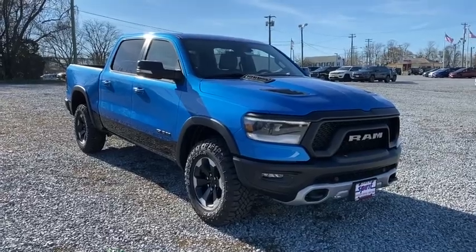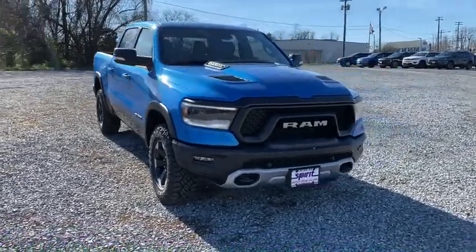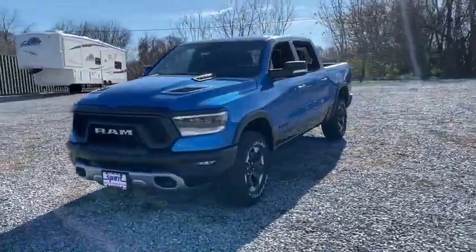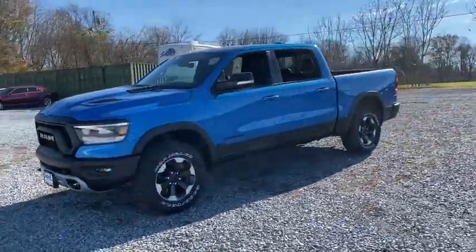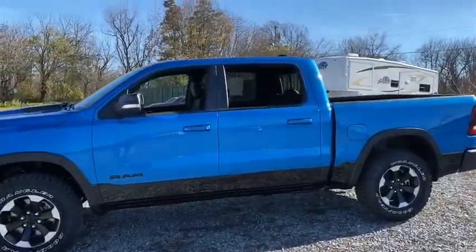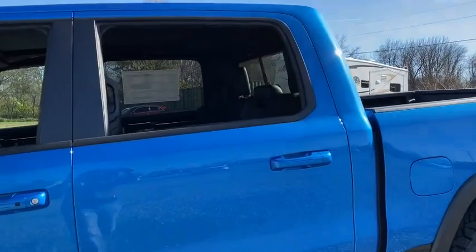Looking for the right vehicle? Check out the 2021 Ram 1500. Ram 1500 went against the Chevrolet Silverado, Ford F-150, and Toyota Tundra, which are all excellent trucks in their own right. The Ram took home the prize for its well-rounded strength. Here are some of this vehicle's great options.